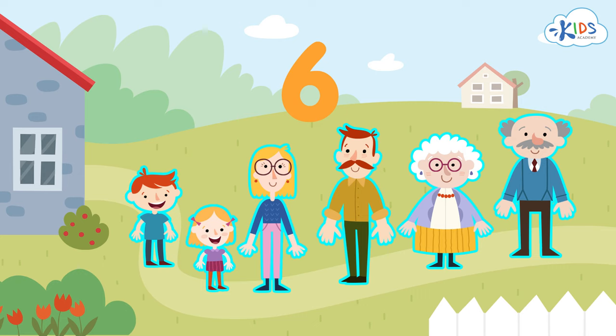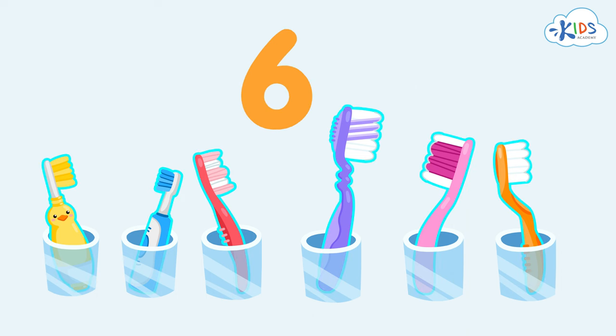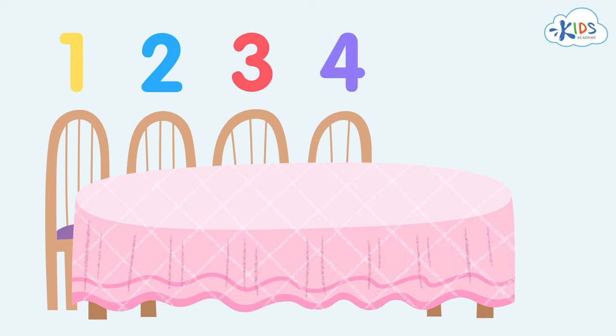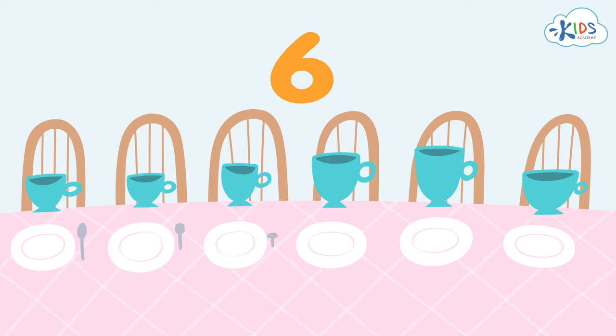That's why the family needs to have many things in this house in the number of six. They need six toothbrushes to brush their teeth. They need six chairs to sit at the table all together. They've got to have six plates, six cups, six spoons and forks to have a meal.